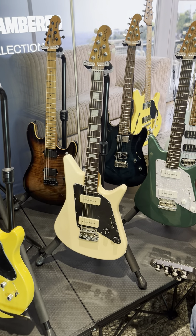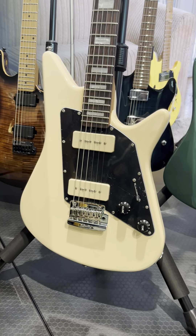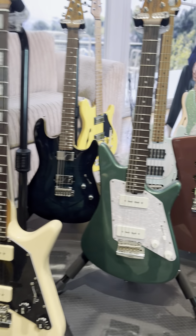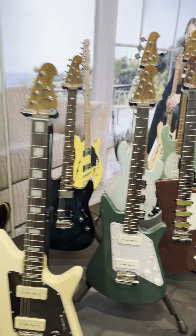We have the Albert Lee with P90 options — a very distinct shape but also a very popular model with the public.